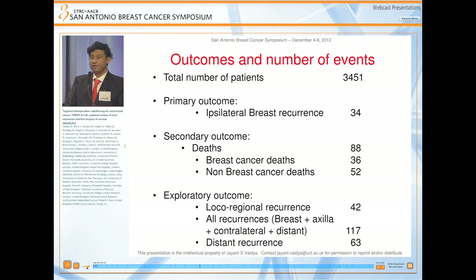The primary outcome was ipsilateral breast recurrence, with a predefined non-inferiority margin of 2.5% absolute difference in local recurrence. Secondary outcomes included death — which I'll present today — broken down by breast cancer or non-breast cancer cause. We also explored local regional recurrence, all recurrences including breast, axillary, contralateral, and distant recurrence, as well as distant recurrence alone, although these were not our primary endpoints.